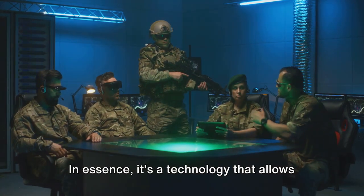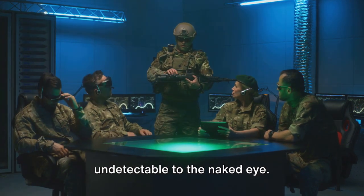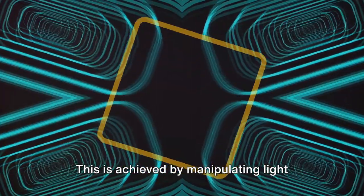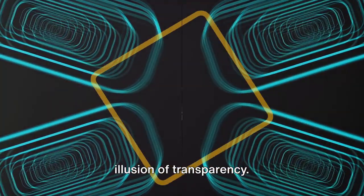In essence, it's a technology that allows objects or individuals to be rendered undetectable to the naked eye. This is achieved by manipulating light waves around the subject, creating an illusion of transparency.